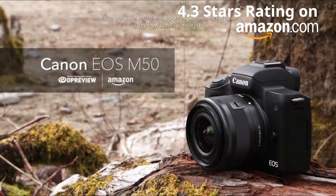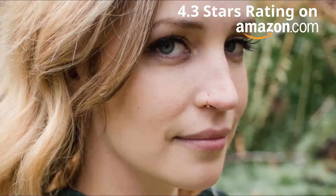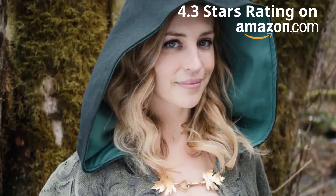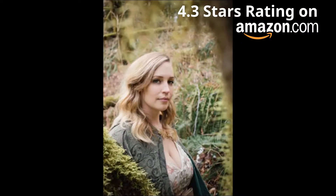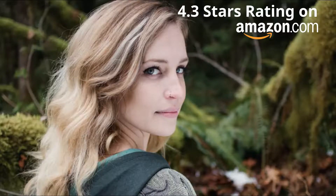The Canon EOS M50 is a mirrorless interchangeable lens camera that sits at the entry-level end of Canon's M-Series lineup. It combines the proven 24-megapixel sensor and dual-pixel CMOS autofocus of Canon's higher-end mirrorless and DSLR models with a more compact form factor and user-friendly ergonomics. Dual-pixel autofocus covers a significant portion of the image sensor and results in snappy, accurate focus acquisition.